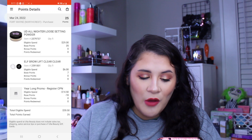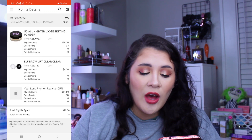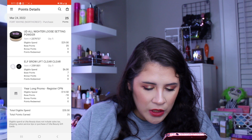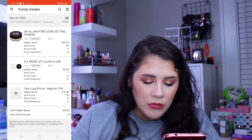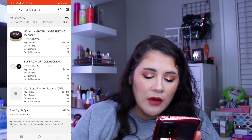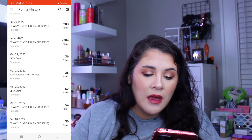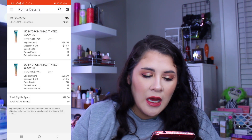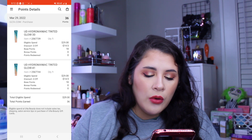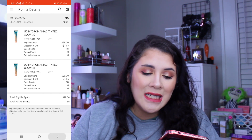The next day I went back and got the All-Nighter Loose Setting Powder and was finally able to pick up the e.l.f. Brow Lift Concealer, spending $20.50. Then a few days later on March 29th I picked up the Urban Decay Hydromantic Tinted Glow Foundation in both a light shade and a dark shade for a total of $29.